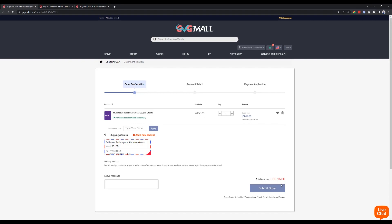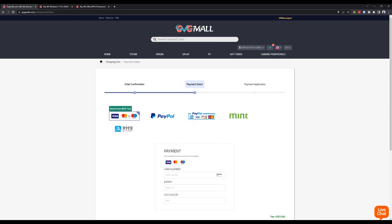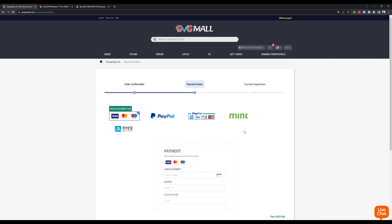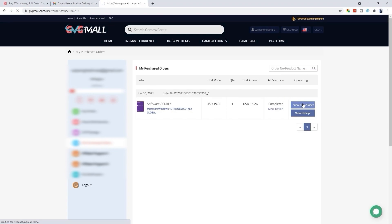If you want to submit the order and make the payment, you can use the DW20 code to get your discount.